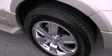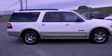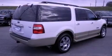Its top features include a low-tire pressure indicator, traction control and stability control systems, an audiophile stereo system, big 18-inch wheels, and roof rails.